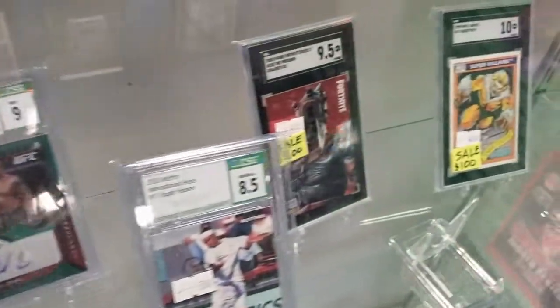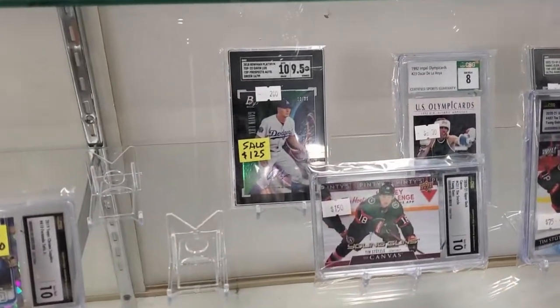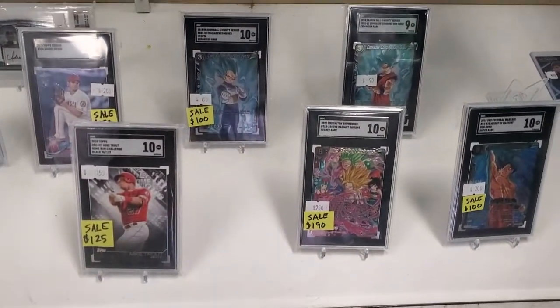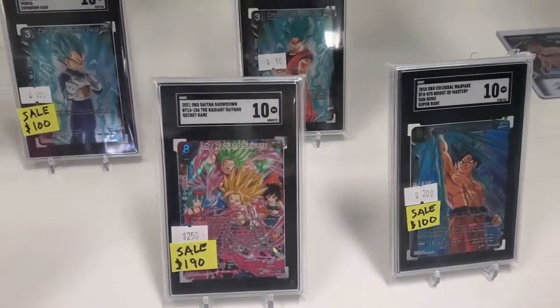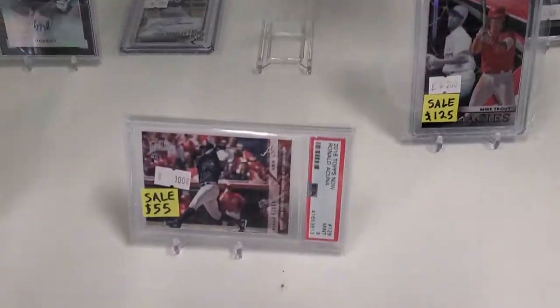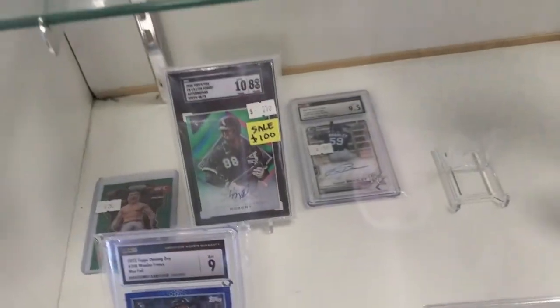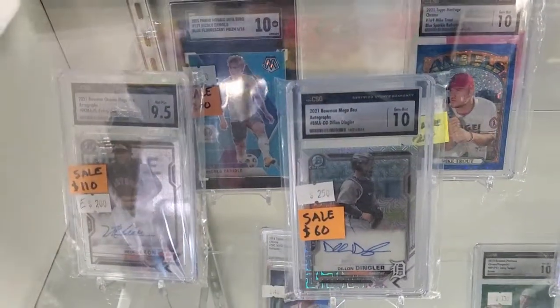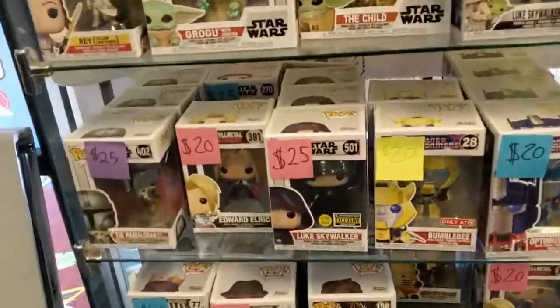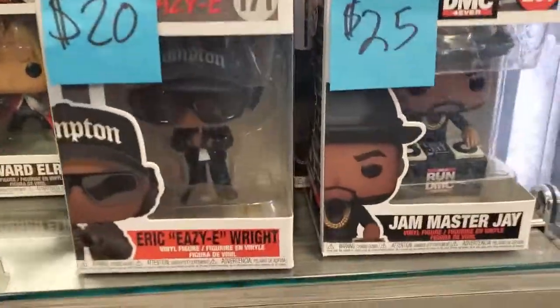You guys can see that. They have some nice deals. Look at these here. These are 20. That one's $19.99. Cute.